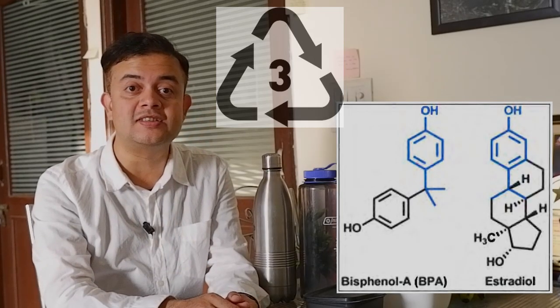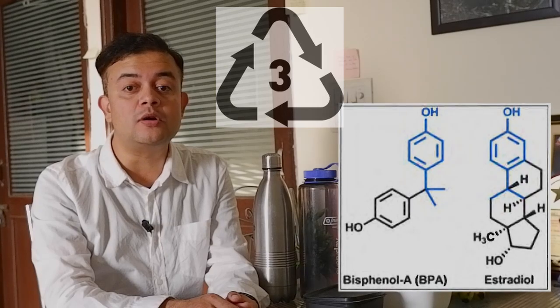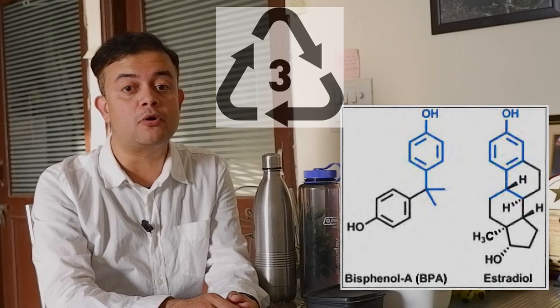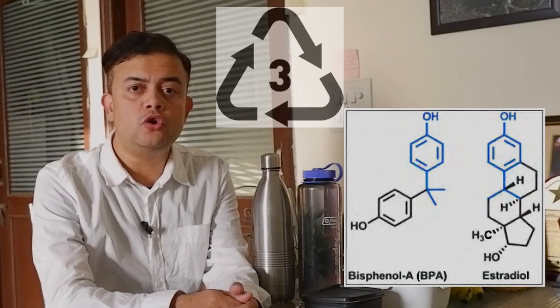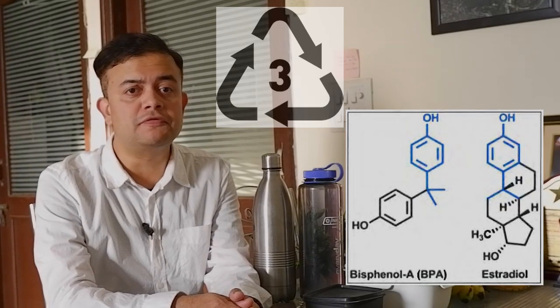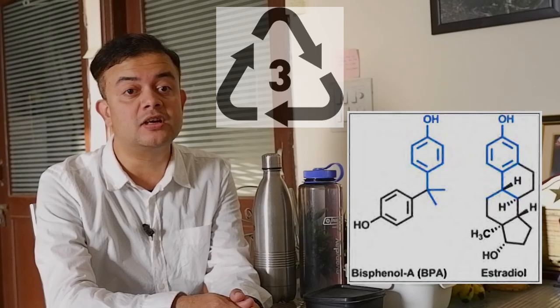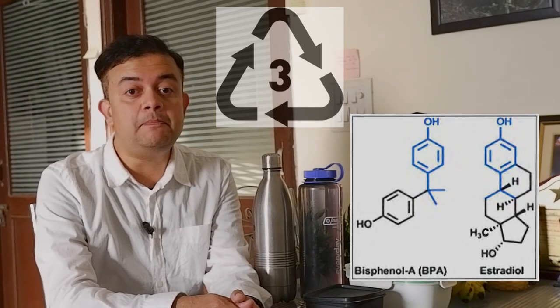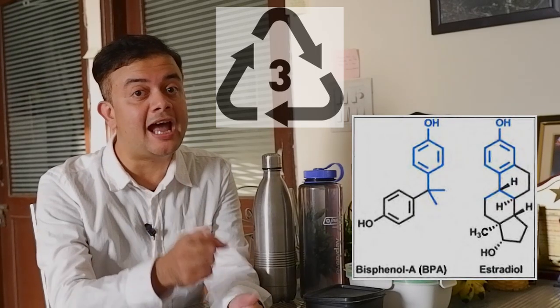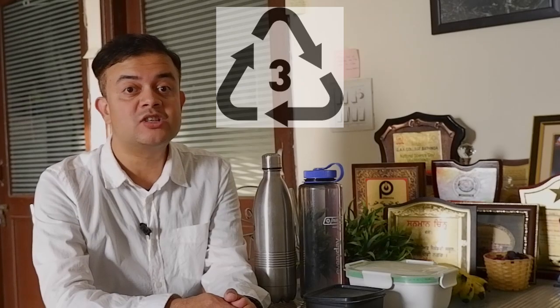BPA can cause infertility, cardiovascular system damage, and increased risk of breast cancer and prostate cancer — it is an EDC and a very dangerous chemical. BPA is banned in many developed and developing countries including Brazil, Argentina, Philippines, Taiwan, China, and Malaysia. In India, BPA is still not banned. Dioxins are carcinogens, and heavy metals like lead, mercury, and cadmium cause a host of health issues, especially low IQ.